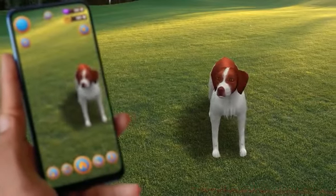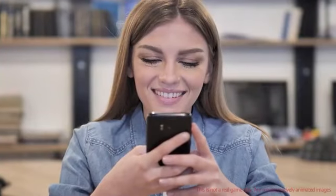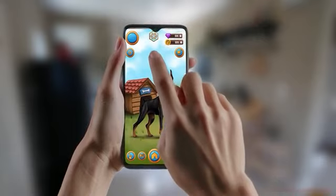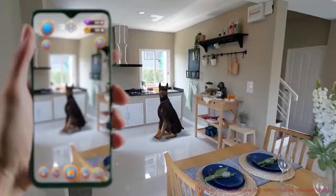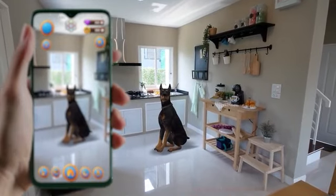With AR technology, you can have an exciting virtual reality experience like walking and feeding your dog, playing games, and participating in competitions. Now you can be with your little friends while doing all these fun activities. Enjoy the fun!